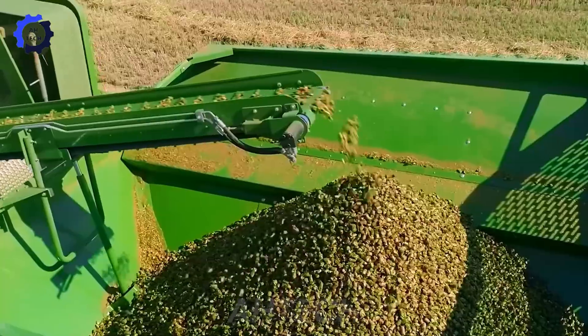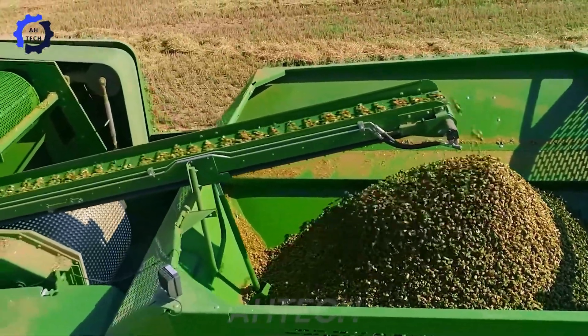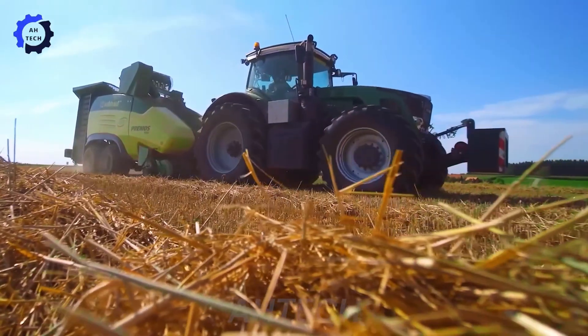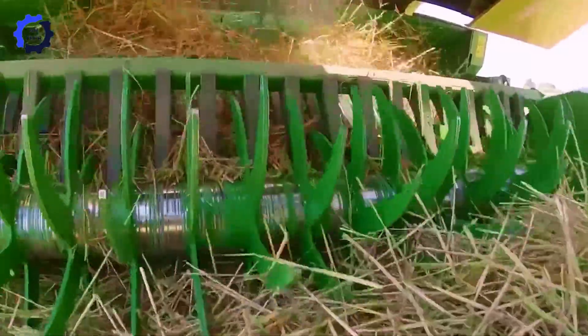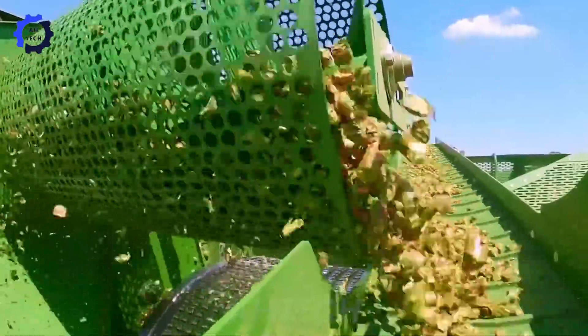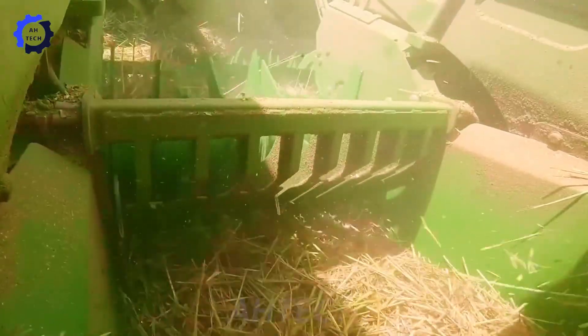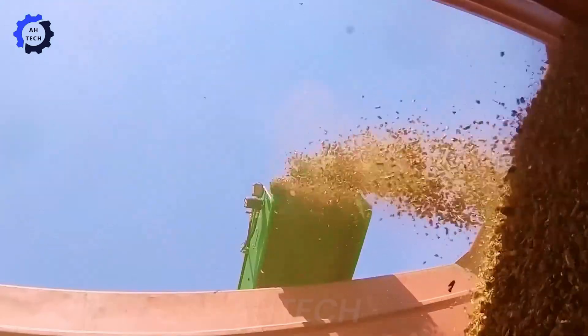The Pramos 5000 is a great agricultural technology machine that efficiently converts straw into pellets for animal feed, enhancing sustainability and reducing waste. Originating from Germany, the Pramos 5000 is famous for its high power and reliability.